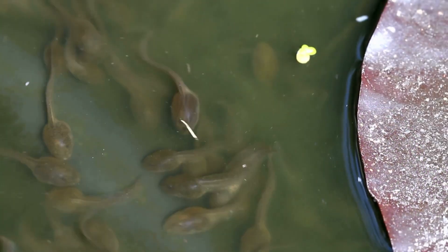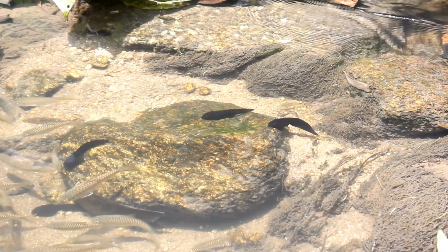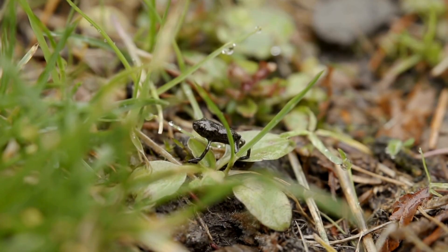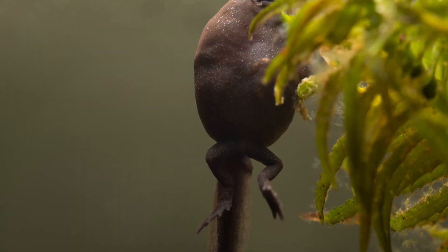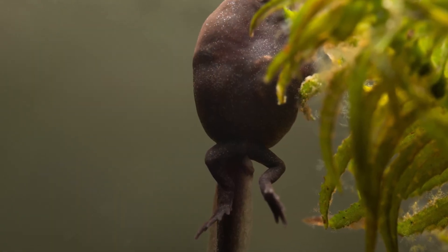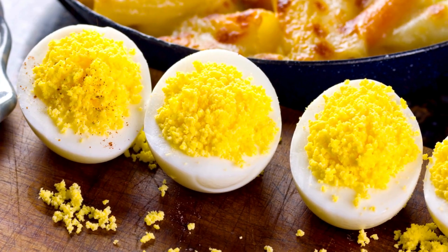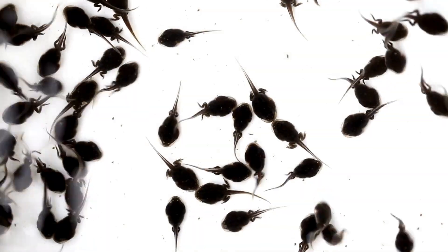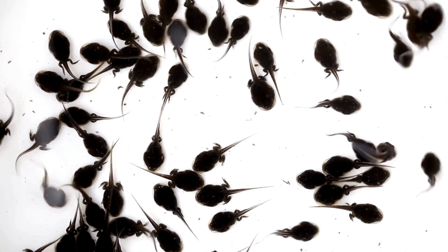As they grow and begin their transformation into frogs, tadpoles' dietary needs change. They start to develop tiny mouths capable of eating larger and more varied foods, including small insects and dead animal matter. This shift is crucial for providing the protein they need to support their rapid growth and the development of their legs. If you're caring for tadpoles in the midst of metamorphosis, this is when you can start introducing small pieces of protein-rich foods like boiled egg yolk, fish food flakes, or even specialised tadpole food available in pet stores. It's a delicate balance, ensuring they get enough protein without polluting their water with uneaten food.